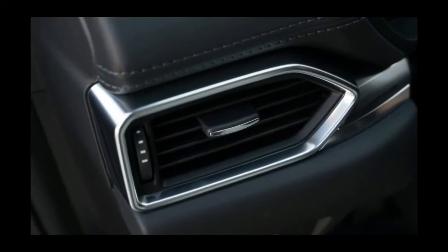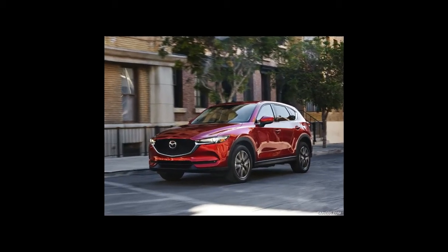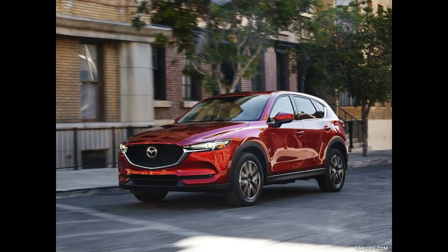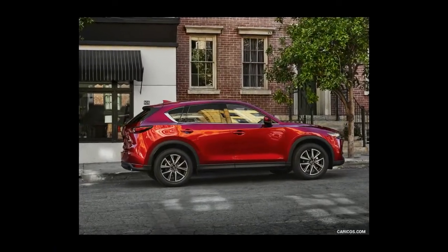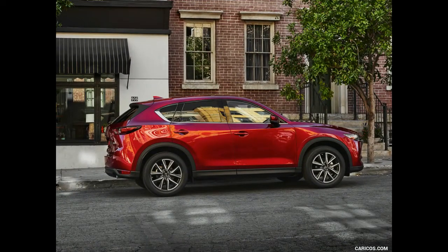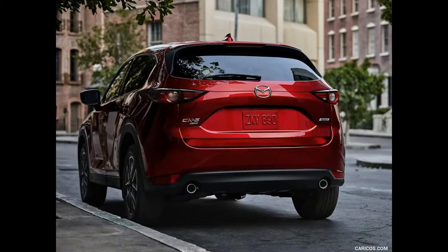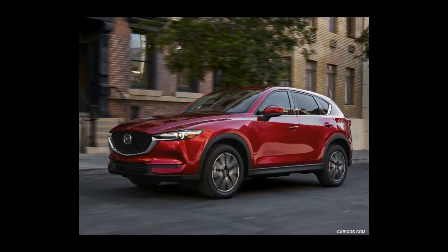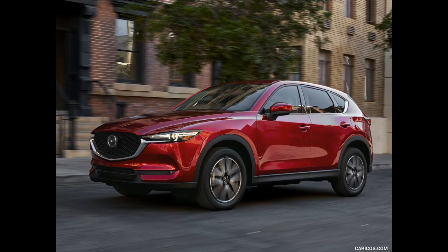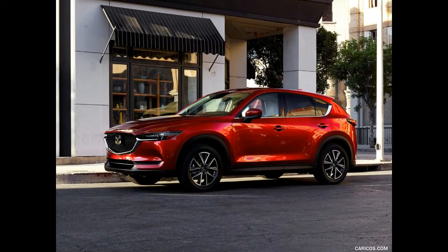The starting price of the CX-5 lineup and the competing Honda CR-V is the same at $24,985 — both offer strong bang for your buck value. Mazda's top trim, the Grand Touring, starts from $30,335, which is several thousand dollars less than Honda's equivalent. We like the mid-level CX-5 Touring, which begins at $26,855.